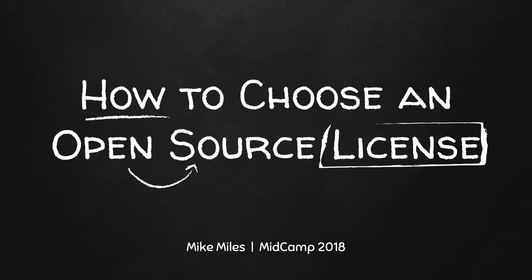I think this is a very important topic: how to choose an open source license, especially related to Drupal. Most of the time, since we know that Drupal is open source, we don't think about what that means and what open source licensing means. So it's an important thing.